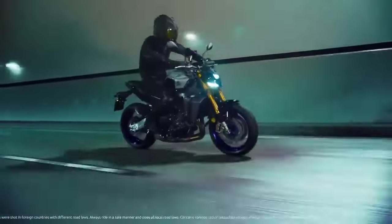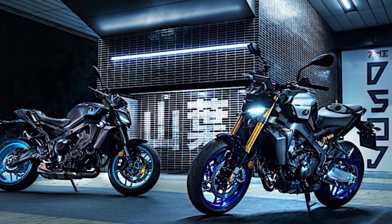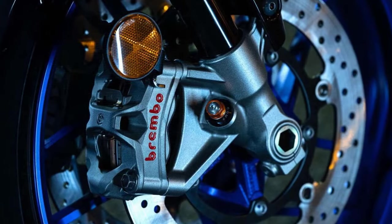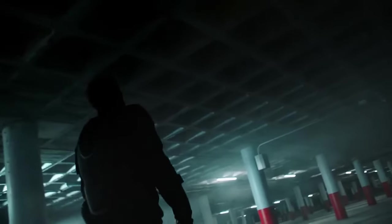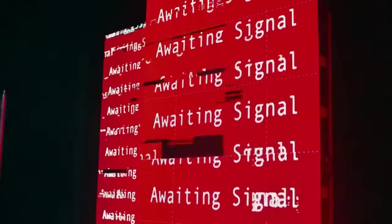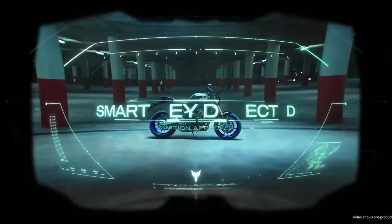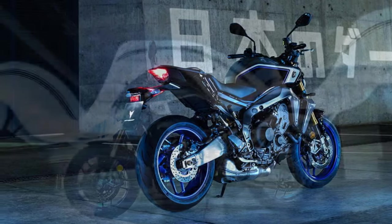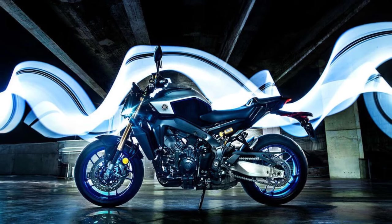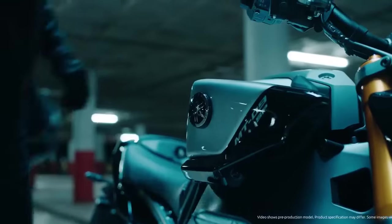The MT-09 stands out as the true sweet spot in Yamaha's naked bike lineup, thanks largely to its stellar CP3 engine. While the MT-10 boasts the raw power of a YZF-R1-derived 998cc inline-four, it doesn't offer the same versatility and rider-friendliness as the MT-09's 890cc inline triple in everyday scenarios. The CP3 engine excels both in daily commutes and when pushed hard on a favorite backroad. We put the MT-09 to the test on a 165-mile street ride, tackling some of the country's most impressive roads — from the fast, flowing curves of the Cherahala Skyway to the tight, technical twists of the Tail of the Dragon.